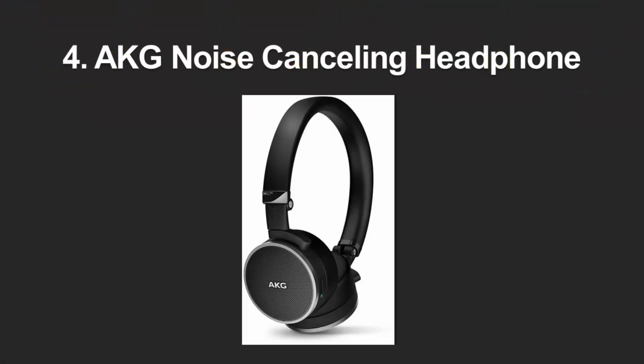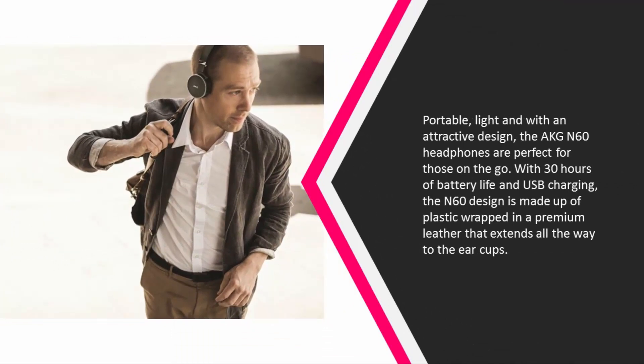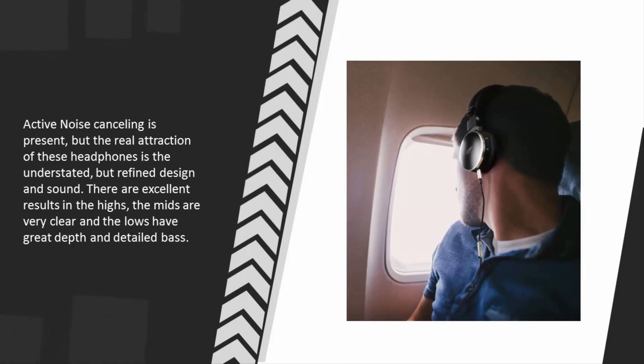At number four, portable, light, and with an attractive design, the AKG N60 headphones are perfect for those on the go. With 30 hours of battery life and USB charging, the N60 is made up of plastic wrapped in premium leather that extends all the way to the ear cups. Active noise cancelling is present, but the real attraction is the understated but refined design and sound — excellent results in the highs, very clear mids, and lows with great depth and detailed bass.